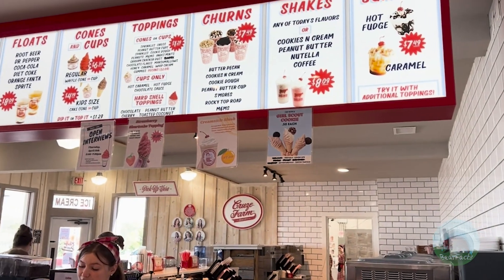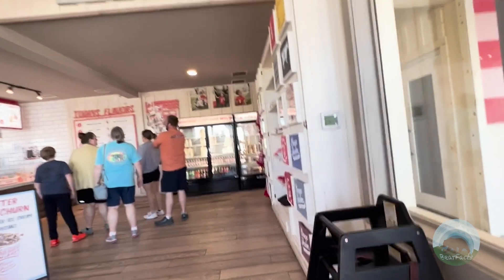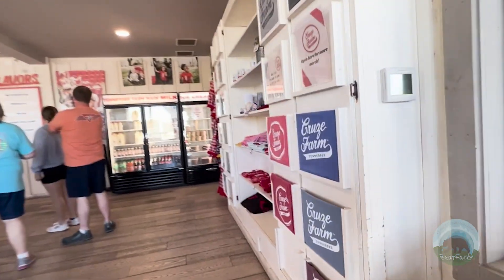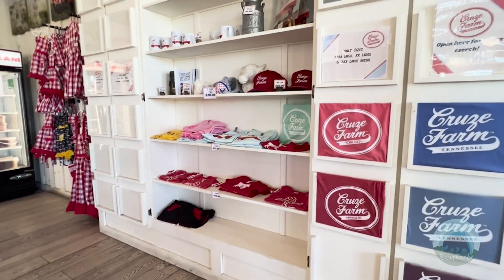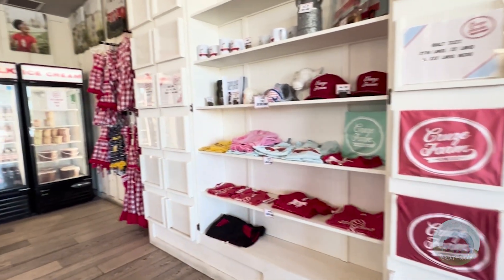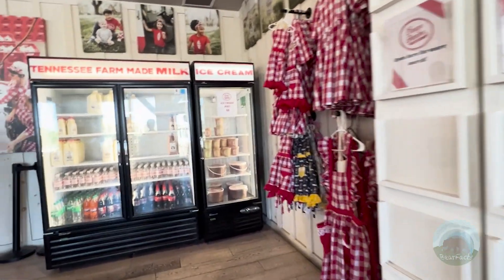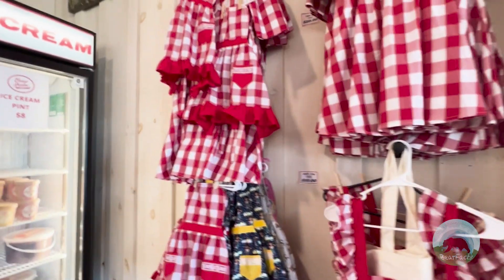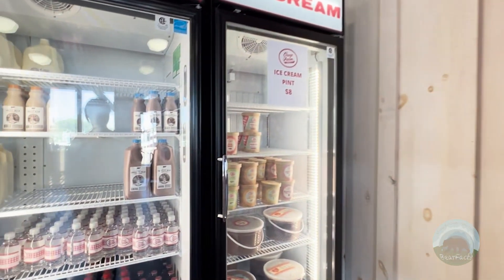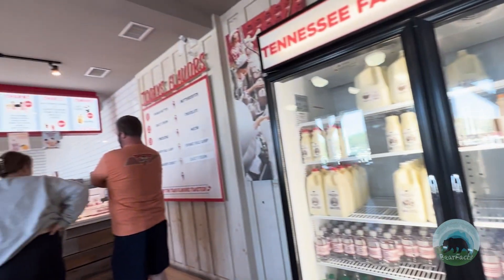They also have different dairy-free options if you're looking for dairy-free. They have a wall of products and souvenirs you can purchase, as well as a refrigerator of milks and hard ice cream flavors. If you're in the mood for their hard ice cream, it's $8 a pint sold from one of the cases. Keep in mind they are a dairy farm as well — they pride themselves on their flavored milks, which you can also find in the refrigerator. Definitely something to try.